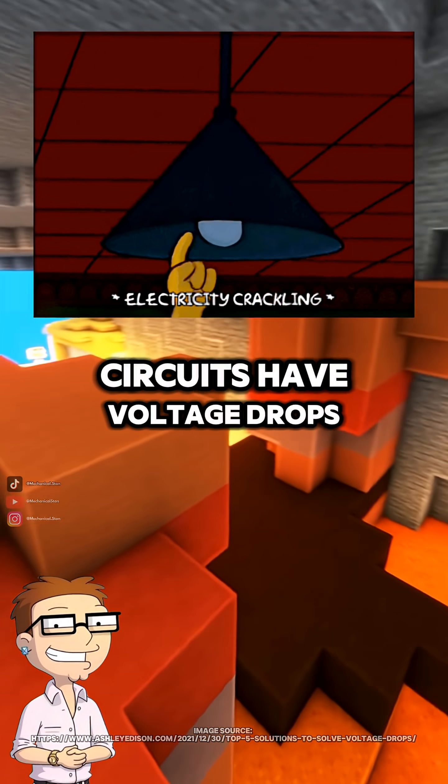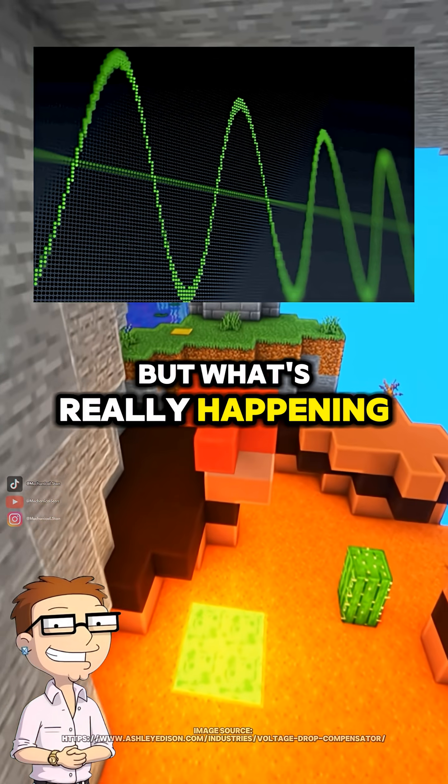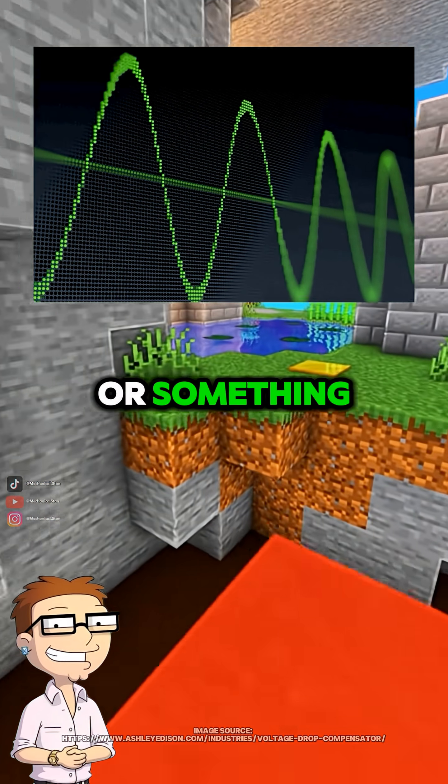Dad, I get that circuits have voltage drops, but what's really happening? Are electrons slowing down or something?